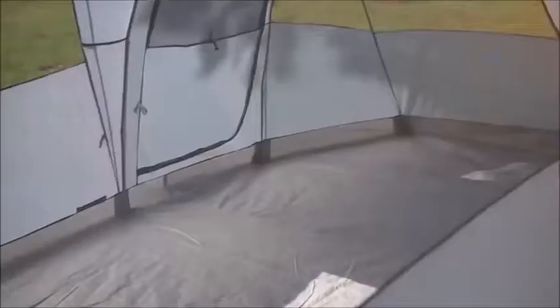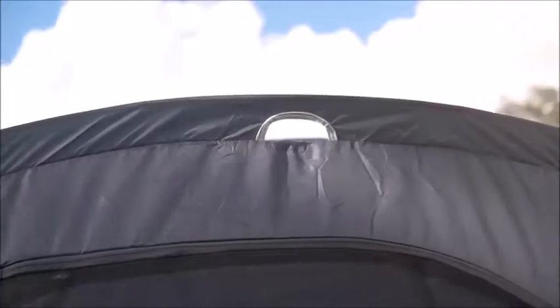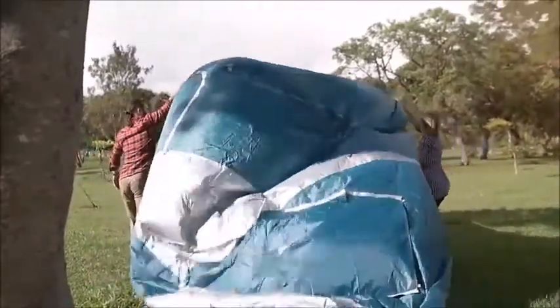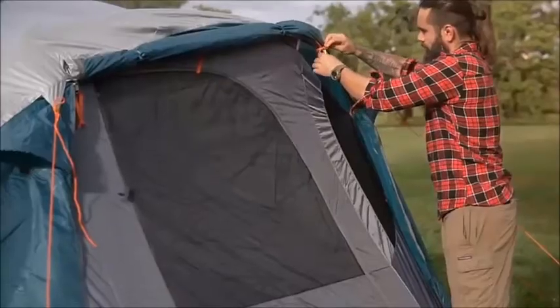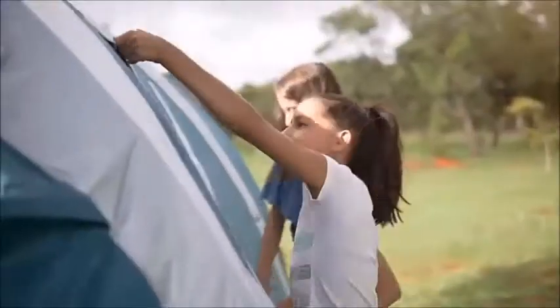It has three mesh-covered windows for ventilation and visibility of the outdoors, and also has mesh-covered vents for even more ventilation. In fact, 50% of this tent is made of mesh, which makes it very breathable and an especially great option if you'll be camping in warm weather environments.